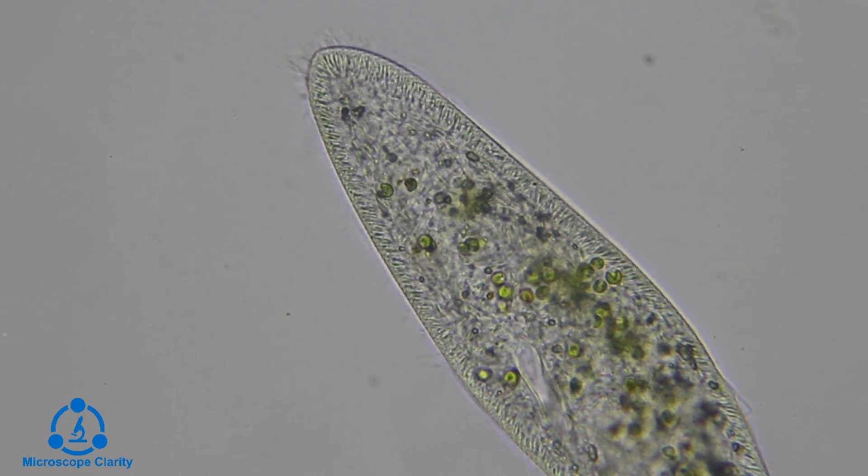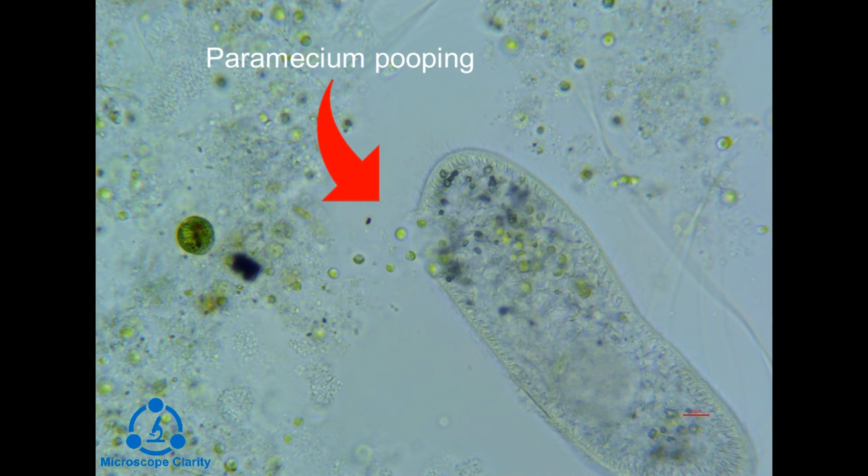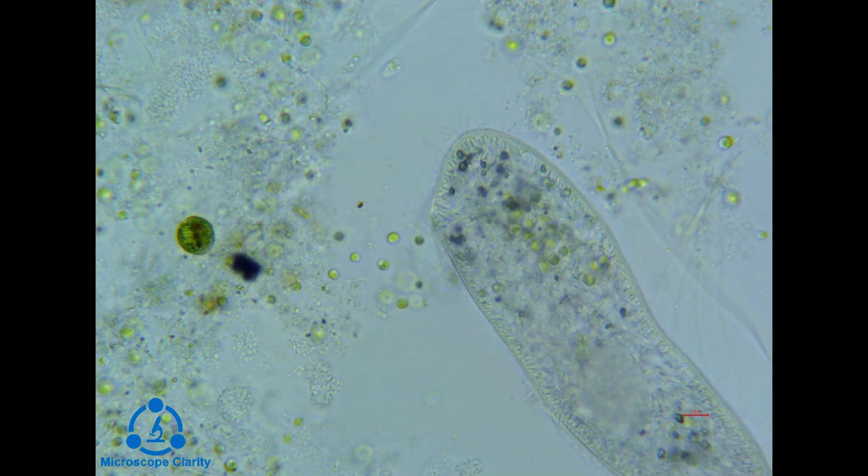Now what you're about to see is a paramecium pooping. After useful material has been digested by enzymes in the paramecium, the remaining waste is ejected through the cytoproct.